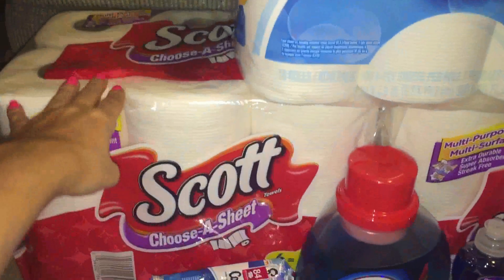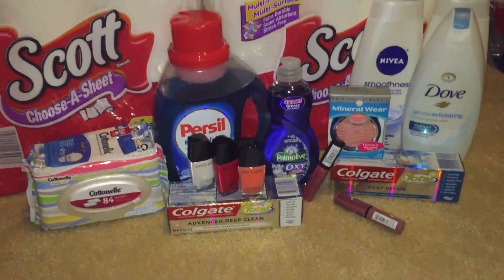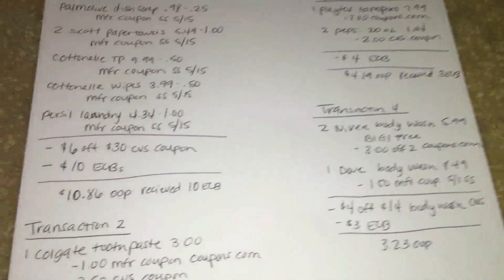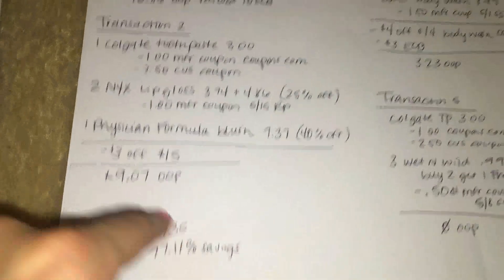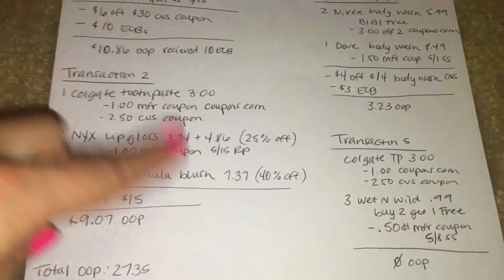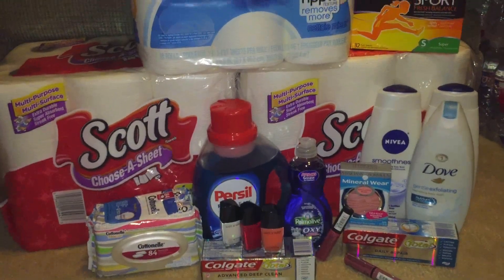We are stocked up on paper towels again — I still have one left from last time so they do last a long time. I hope you guys enjoy this video and I hope it helps. It just shows that not every couponer has super low out-of-pockets — I did spend $27.35 this week, but I went in not anticipating to spend that extra $10.86. Thanks for watching, don't forget to subscribe, and I will see you guys in my next video — bye!